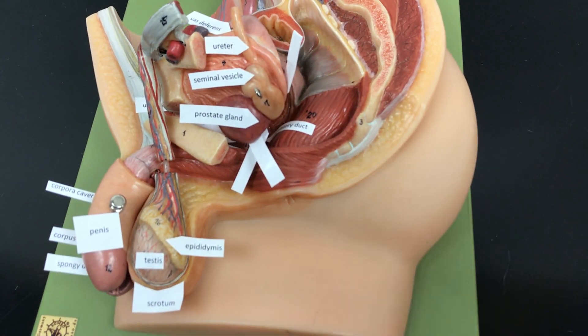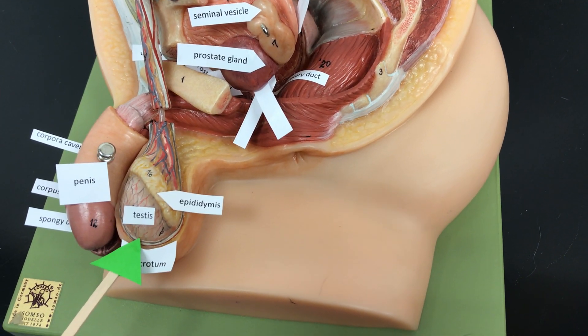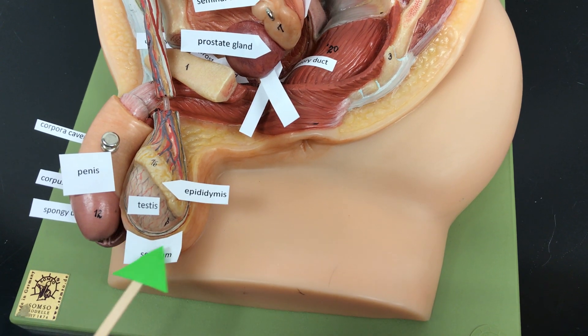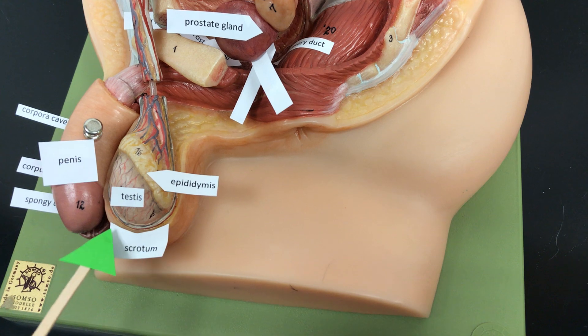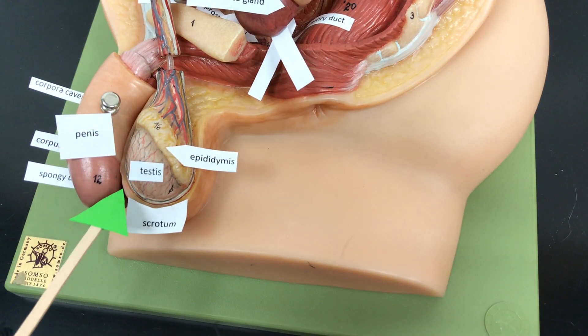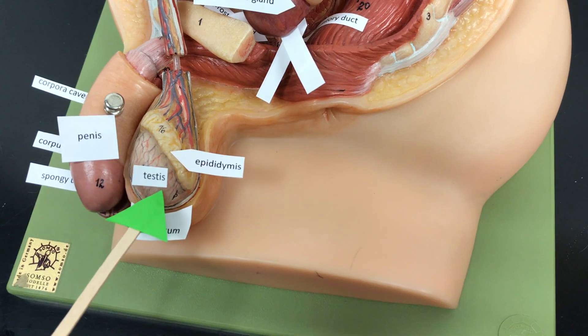The primary sex organ of the male is the testes. The testes are located in a skin-covered sac called the scrotum. The testes hang outside the body to provide a cooler environment for normal sperm production. The sperm are produced in seminiferous tubules inside the testes.